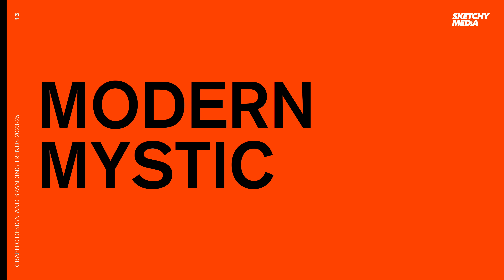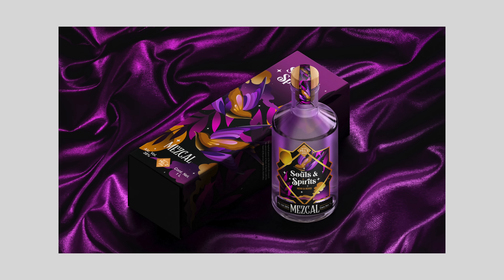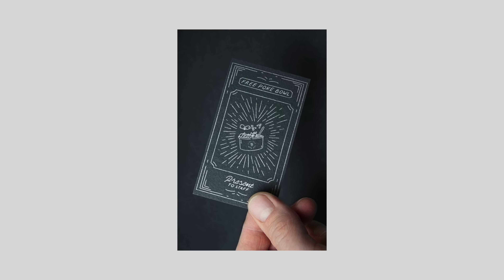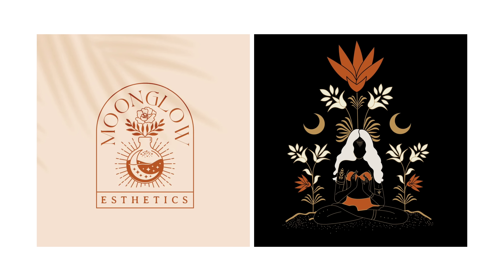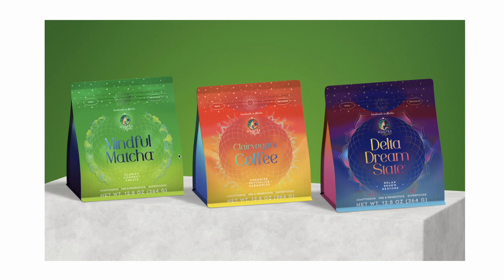Next up is a style I'm calling modern mystic. There's been a recent trend towards incorporating mystic and other-worldly themes such as spirituality, astrology, magic and cosmic designs. What we're seeing is more abstract, illustrated and simplified symbolism and other elements that evoke a sense of mystery. This trend has been driven in part by advances in fields such as science, philosophy and spirituality. It's manifesting in a range of design assets including event illustrations, logos and branding like these matcha and coffee brands — I think the packaging looks awesome.